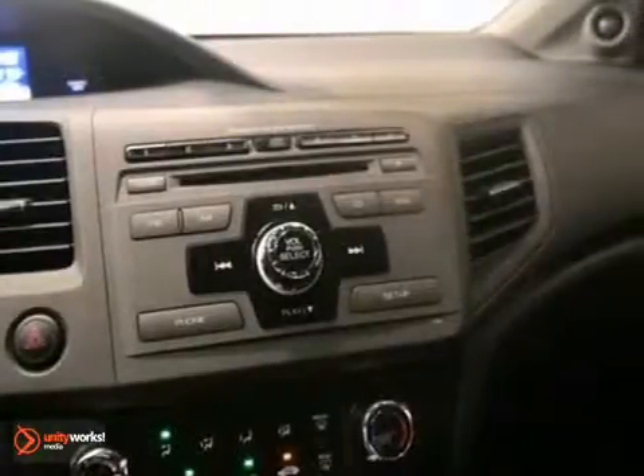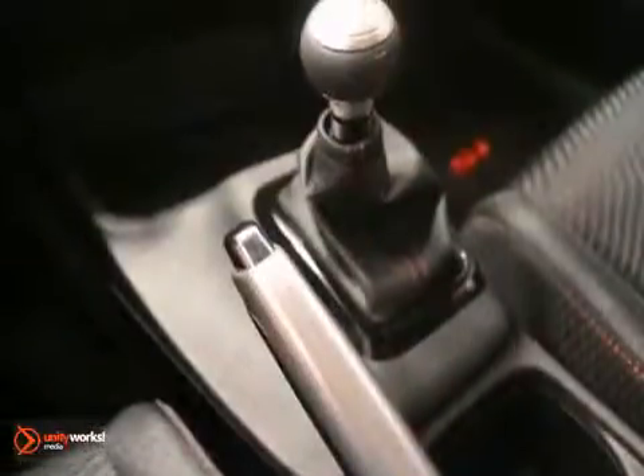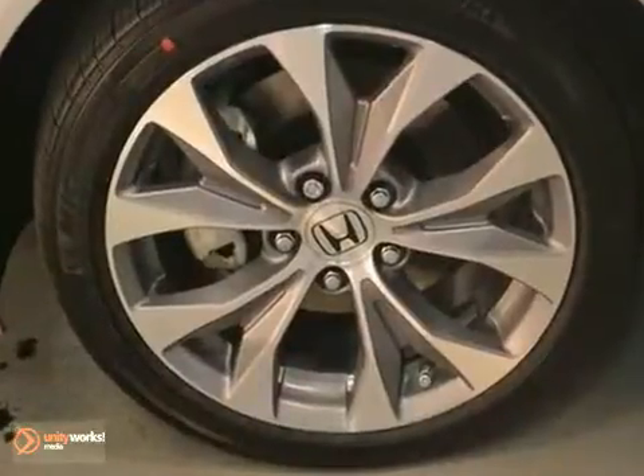It's offered with a full factory warranty. This one has air conditioning, cruise control, a moonroof, and some really cool alloy wheels, don't you think?